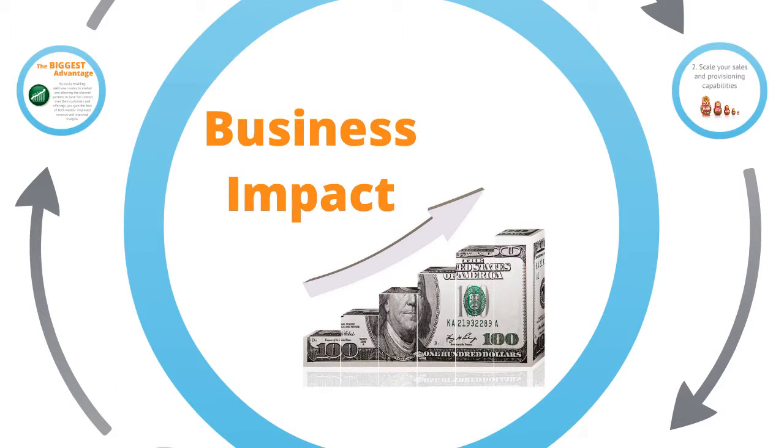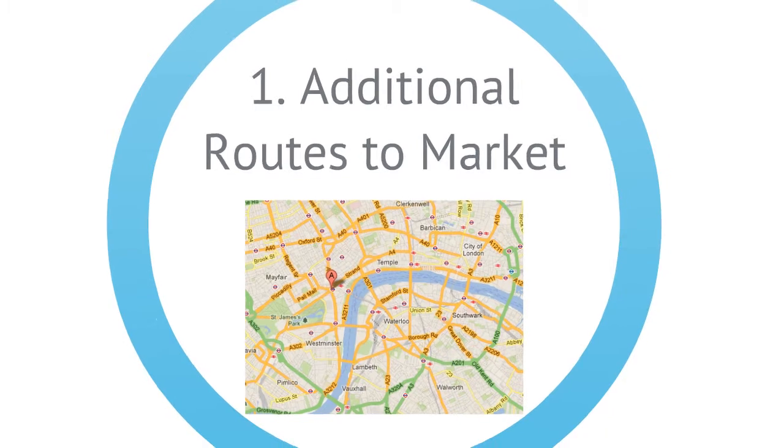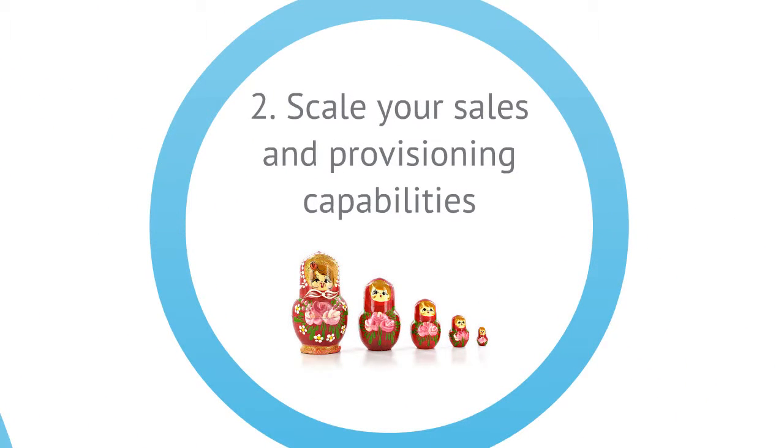So what business impact can building out a channel-enabled cloud services business deliver? You can gain additional routes to market through channel partners that have specific focuses such as geography, industry, or value-added services. By delivering a channel-enabled cloud platform, not only can you scale your sales capabilities through your channel partners, you can also offload the provisioning directly to them as well, giving them full control of onboarding their customers.